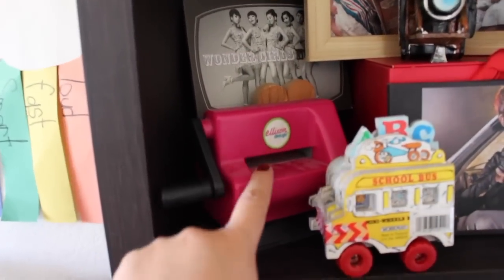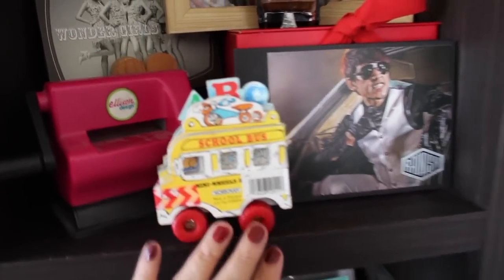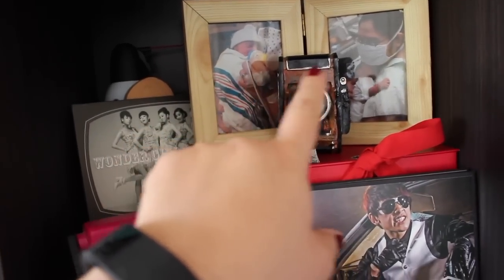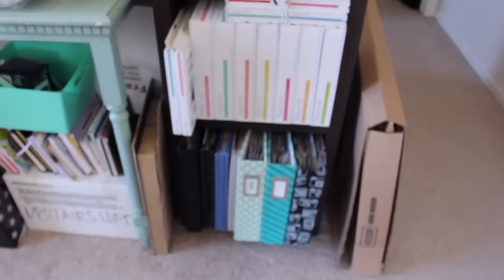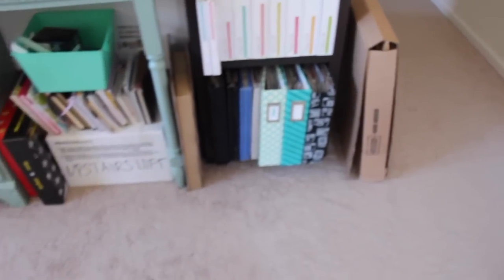This is the Ellison Mini Kick, a little school bus book, a camera, and pictures from when I had my son. I have more embellishments here, along with Project Life boxes, my scrapbook albums, and an empty box that's getting out of here.